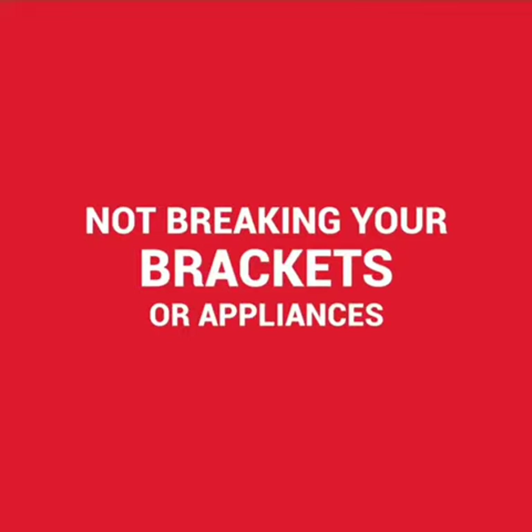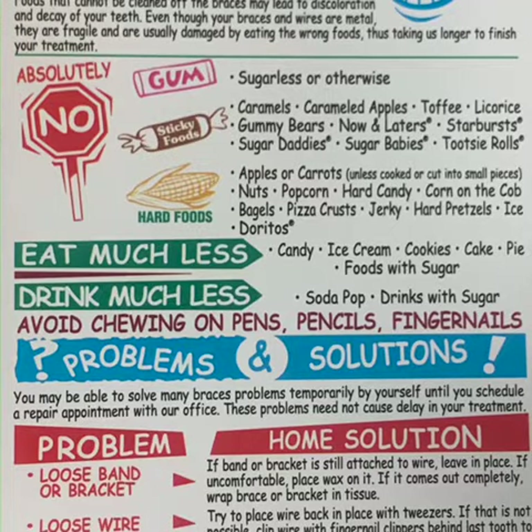Broken brackets and appliances can stop or reverse treatment progress. Please be sure to follow your instructions on foods to avoid. Extensive repairs may require an appointment during school or work hours.